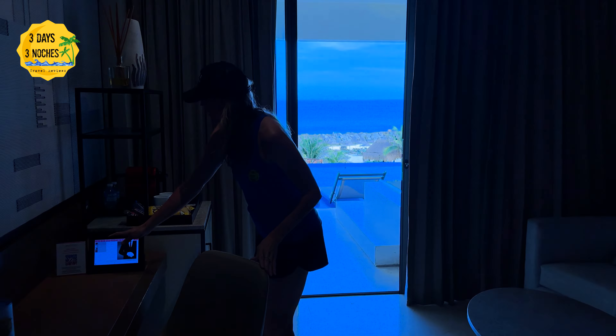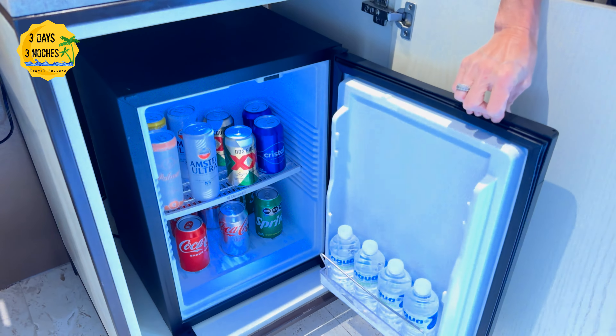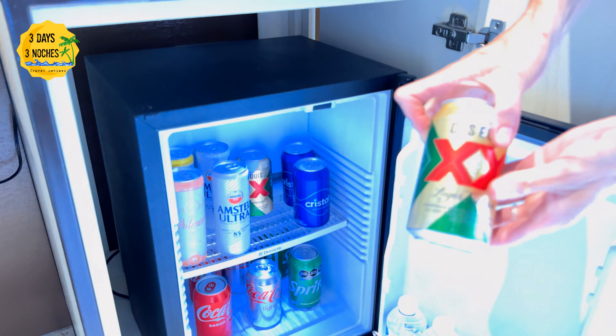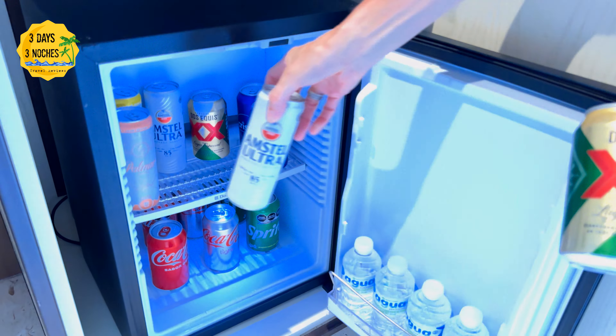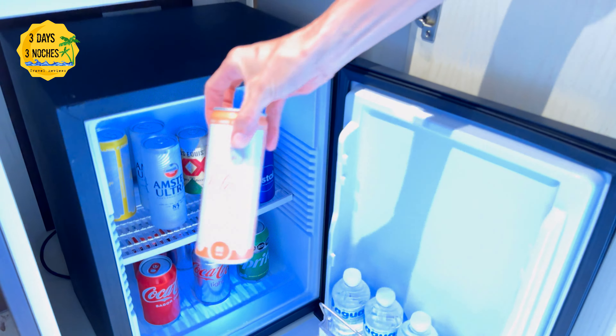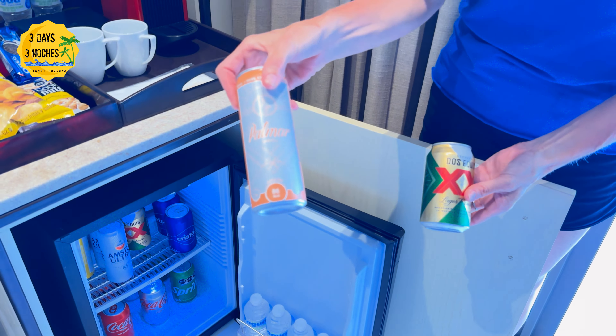They do have a mini fridge, and of course everything is included. They have Dos Equis — a lot of people ask me about the different beers, and that's what they're serving here. I've never seen this before at any resort, but they also have a hard seltzer, which is exciting.